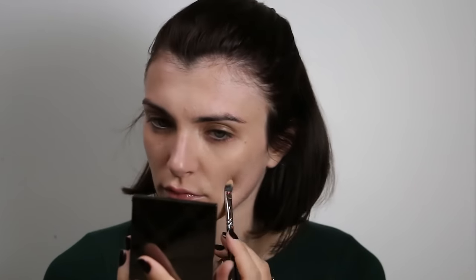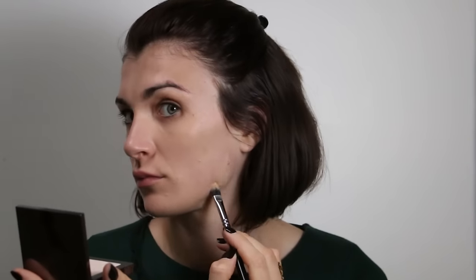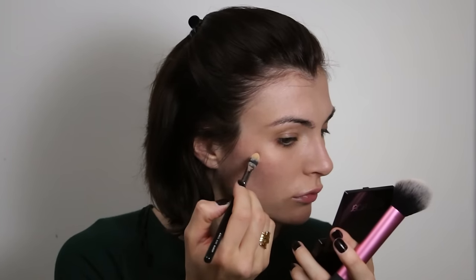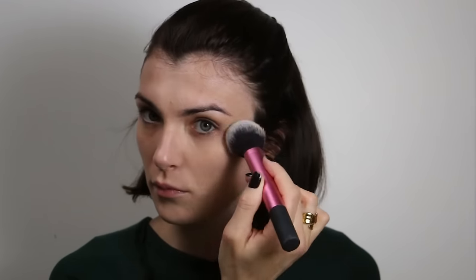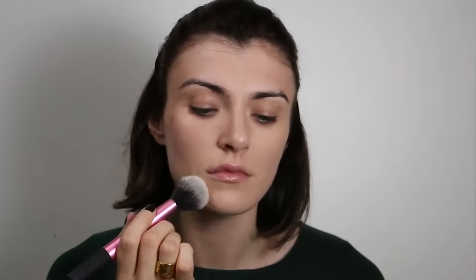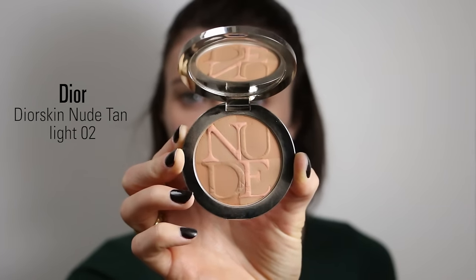To set my makeup, I am using the Universal Powder from Chanel in shade 30. I really like this powder — it's a really fine powder. I apply it really gently all over my face, especially because today I used a long-lasting foundation.